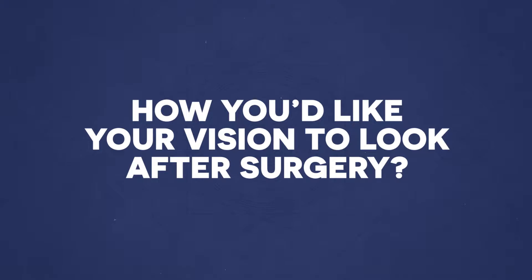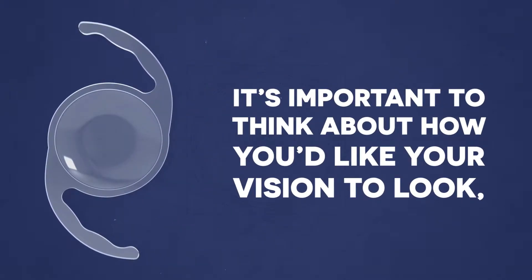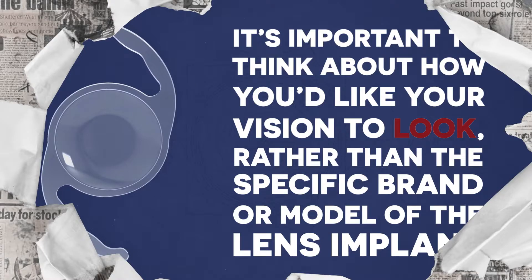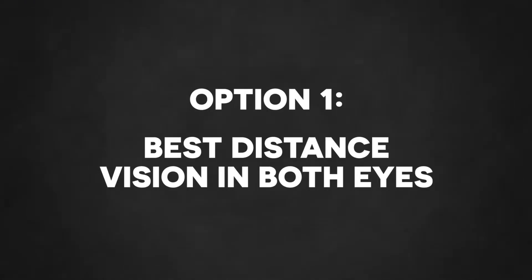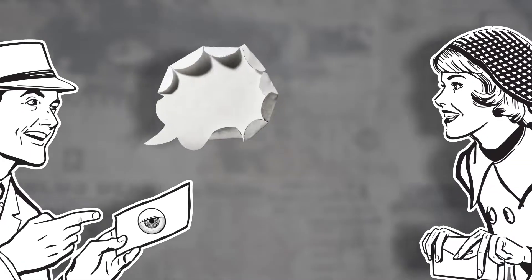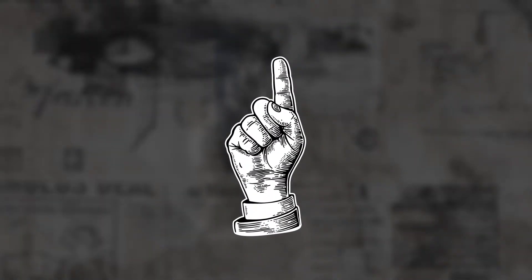One of the decisions you'll have to make is how you'd like your vision to look after surgery. When considering lens implants, it's important to think about how you'd like your vision to look rather than the specific brand or model of the lens implant. There are three options for how your vision can look after surgery: best distance vision in both eyes, mono vision or blended vision, and multifocal or extended depth of focus vision.